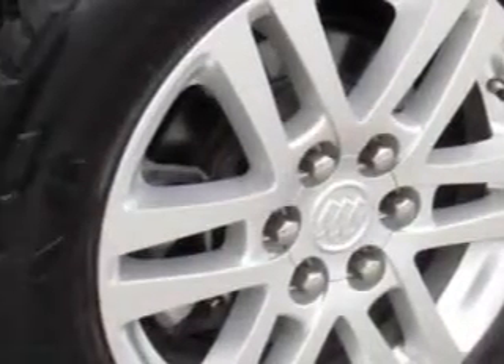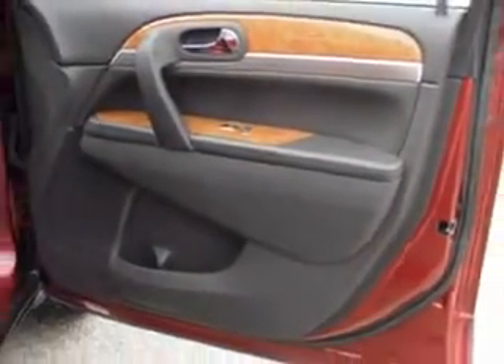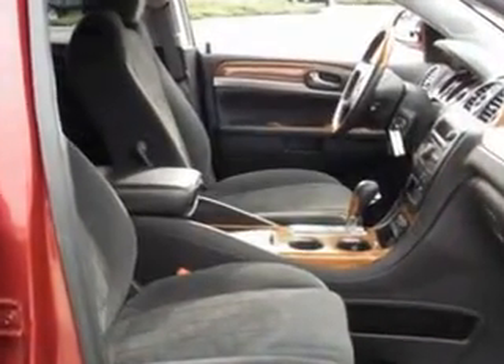Additional features include a CD player, side impact airbags, climate control, home link system, and much more. Enjoy the drive, feel safe, and have peace of mind in this '08 Buick Enclave. See us at Chevrolet of Turnersville today.